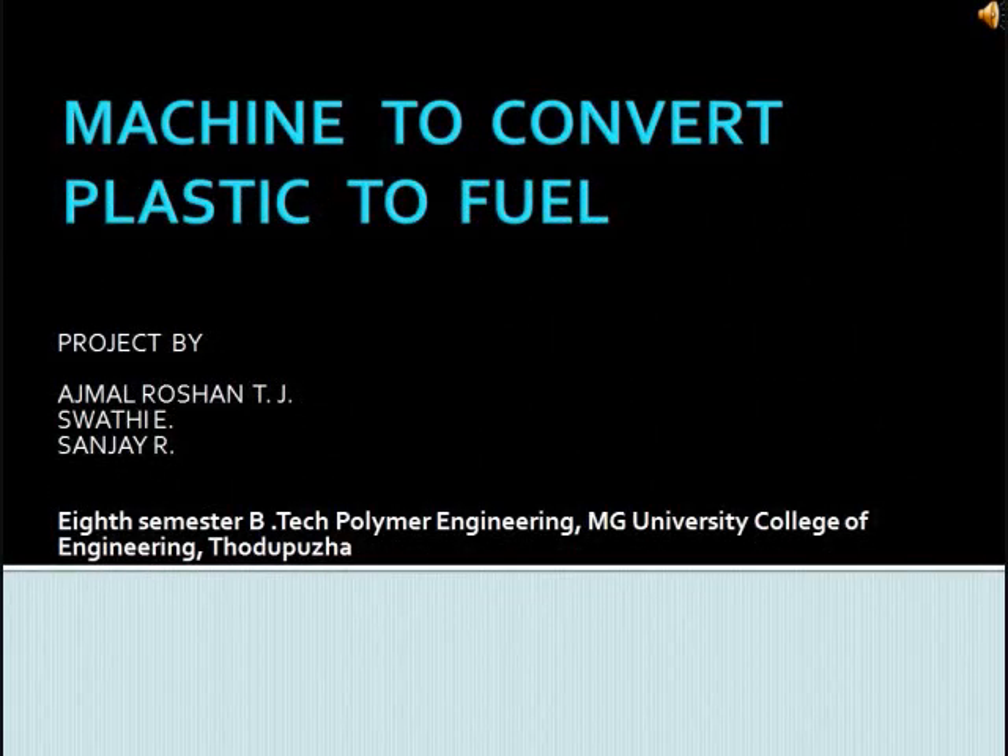Hello. Here I wish to share my ideas on a machine to convert plastic to fuel. This is the project done by Ajman Roshan T.J., Swadhi E., and Sanjay R. We are students of 8th semester B-Tech Polymer Engineering, M.G. University College of Engineering, Todubira.